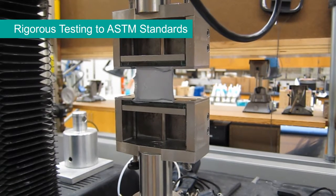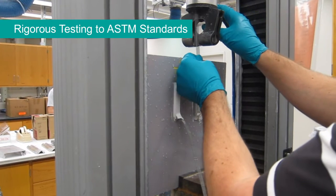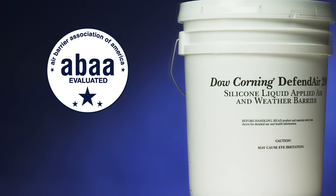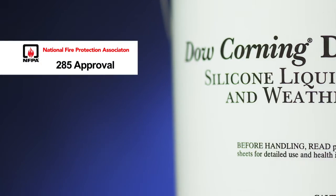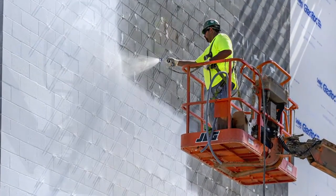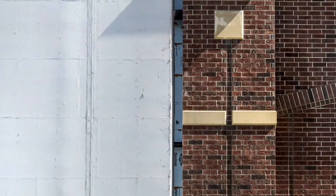These proven silicone benefits are backed by rigorous testing to ASTM standards, as well as external validation. Dow Corning DefendAir 200 holds an Air Barrier Association of America evaluation and an NFPA 285 approval. In fact, DefendAir 200 not only meets industry standards, it clears performance hurdles to give you the peace of mind that you have chosen the best air barrier for your building.